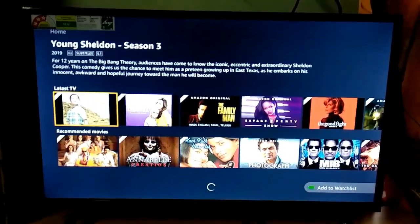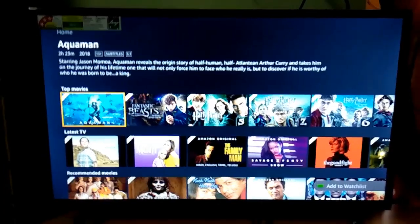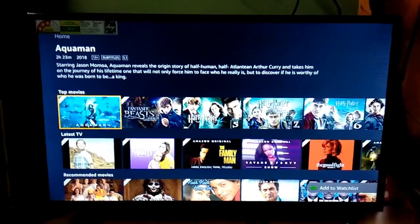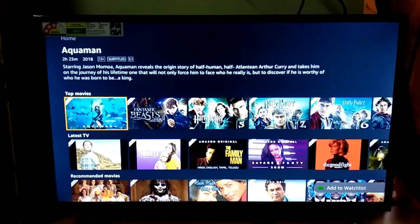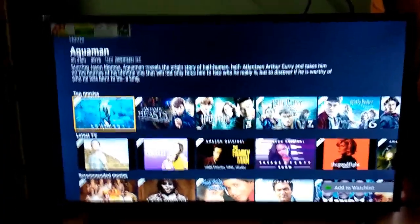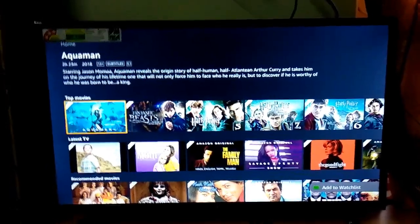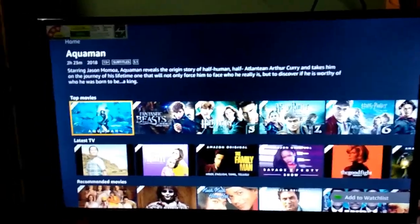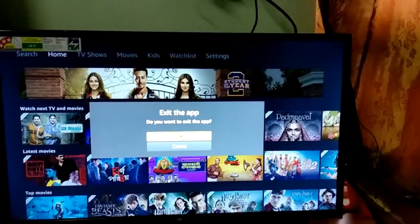So, friends, I am very happy today that Amazon Prime is working on my MITV 4A Pro, and Xiaomi has provided the Android 9 update along with Netflix and Amazon Prime support for my MITV 4A Pro. Thanks for watching. Please subscribe to my channel, like this video, and share it with your friends.